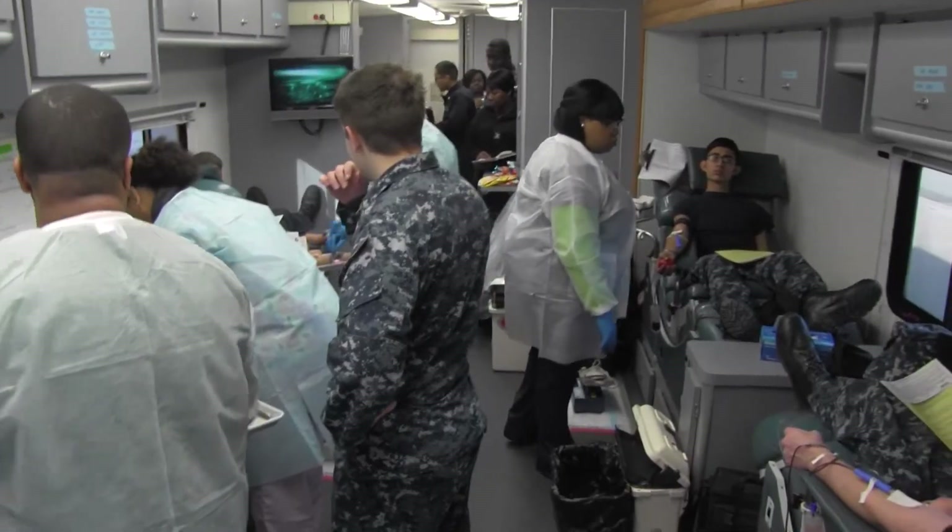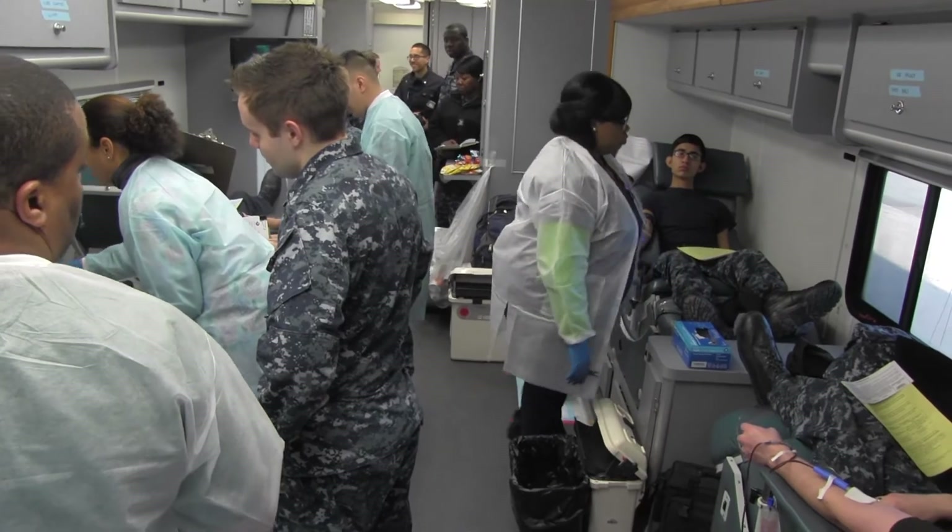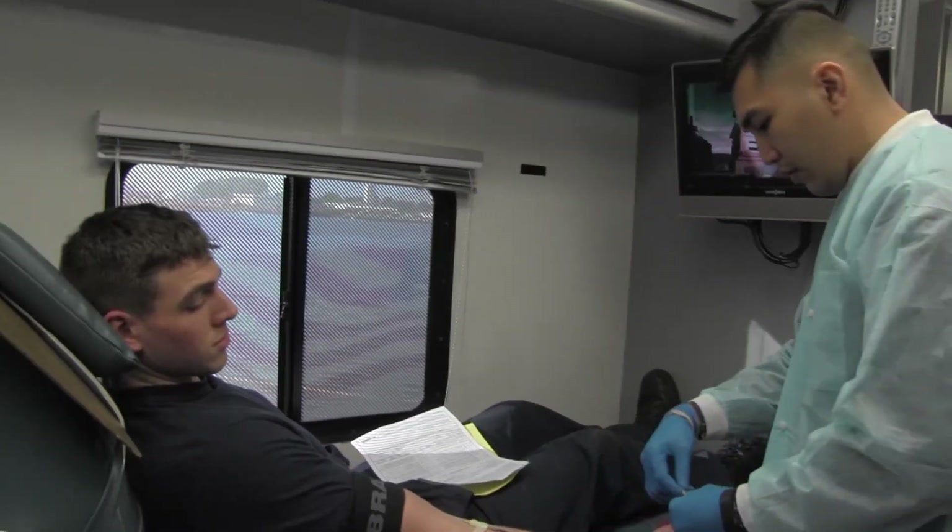Working on the mobile van is a very interesting experience. It's a lot different from staying in an office space. We're constantly on the drive, going different places, seeing different things, and always coming across new donors and experiences.